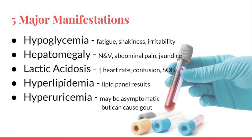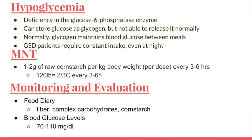In glycogen storage disease type 1A, there are five major manifestations: hypoglycemia, enlargement of the liver, and excess lactic acid, lipids, and uric acid in the blood. Type 1 GSD patients have a deficiency in the glucose-6-phosphatase enzyme in the kidneys, liver, and other organs. This means that while they are able to store glucose as glycogen, they are not able to release it.